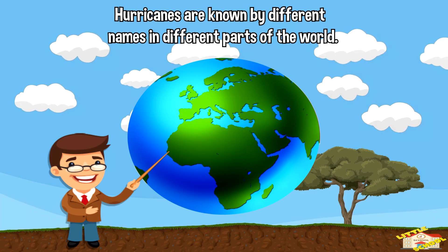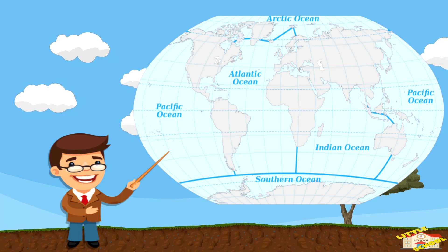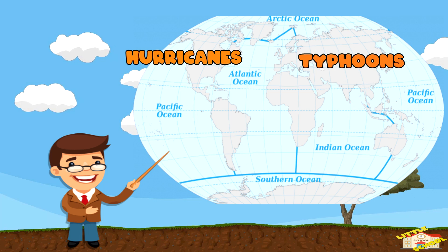Hurricanes are known by different names in different parts of the world. In the Atlantic and Northeast Pacific, they are called hurricanes. In the Northwest Pacific, they are called typhoons. And in the South Pacific and Indian Ocean, they are called cyclones.